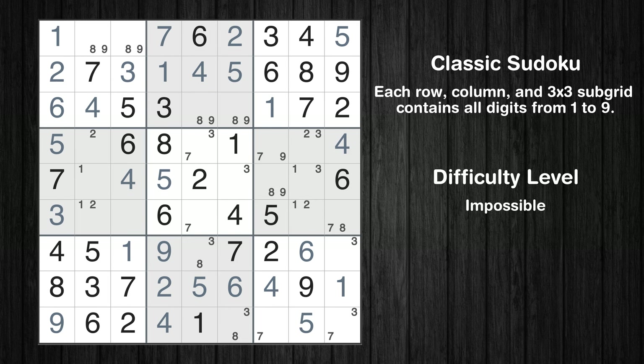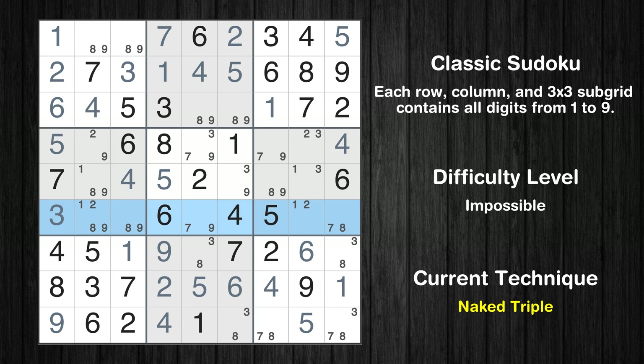The next solve techniques need to be based on the candidates. All candidates have been filled in. There is a naked triple in row 6 — we have three cells with only three possible values to be placed there. The candidates 7, 8, and 9 can be removed from all other cells in the same row.